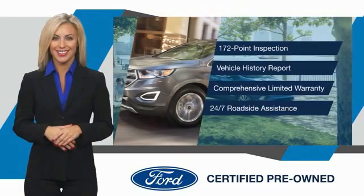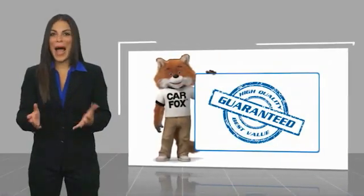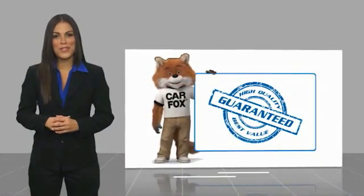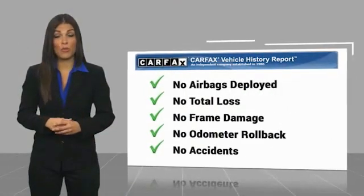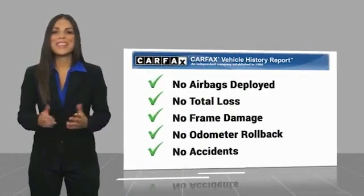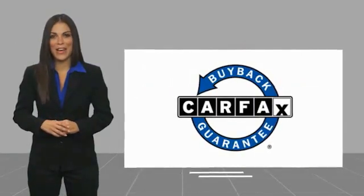See your dealer for details. Here's another high-quality vehicle with a Carfax vehicle history report. Be sure to find a complimentary copy of this report online or contact the dealership. This vehicle qualifies for the Carfax buy-back guarantee.